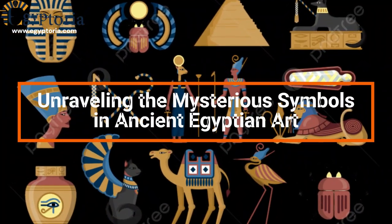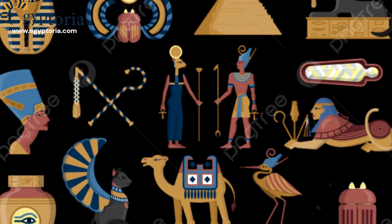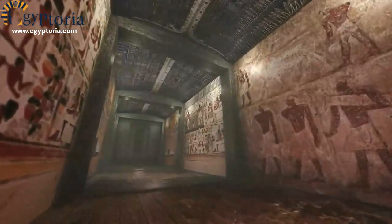Unraveling the Mysterious Symbols in Ancient Egyptian Art. Welcome back to our channel. Today, we're diving into the mysterious world of ancient Egyptian art and the enigmatic symbols found in their carvings and hieroglyphs.